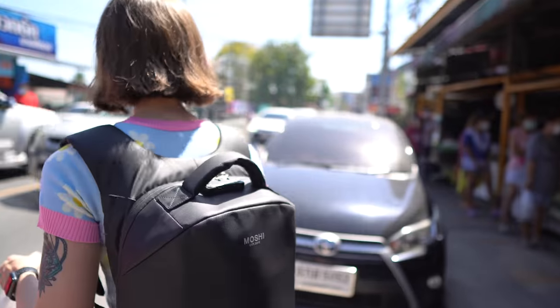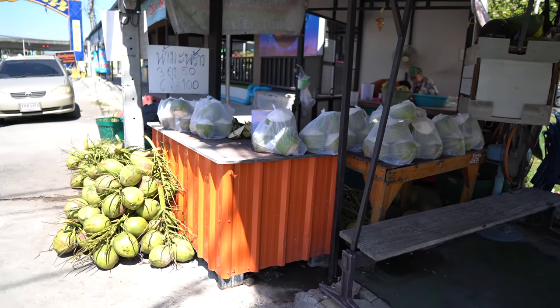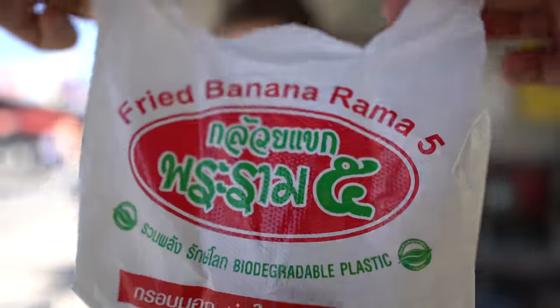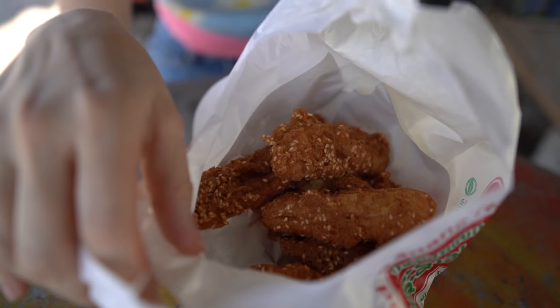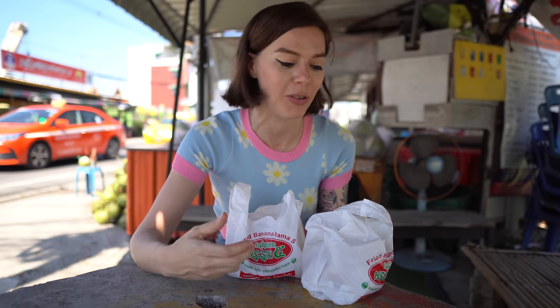We've just been to the fried banana shop and crossed over the road to a fresh coconut shop — it's really good actually, I love fresh coconut, and it's served in these little cups. So the fried banana shop sells a lot more than just fried bananas; it had all kinds of Thai snacks. Today we decided to try some fried bananas and also some deep-fried taro balls and deep-fried potato balls.